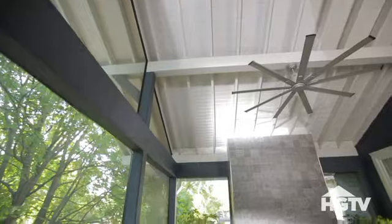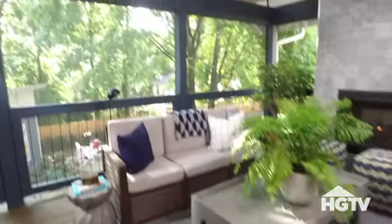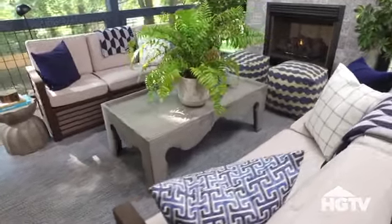Our last stop on the tour is this relaxing screened-in porch. With soaring ceilings, a gorgeous fireplace, and a flat-screen TV, this spot can serve as an outdoor living room for most of the year. And that's the whole house — it's a fun and colorful blend of classic craftsman design and modern southern style.